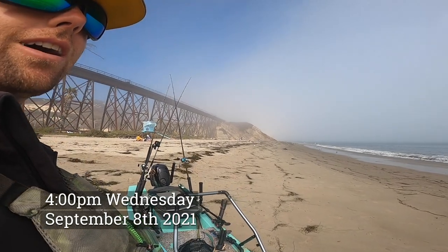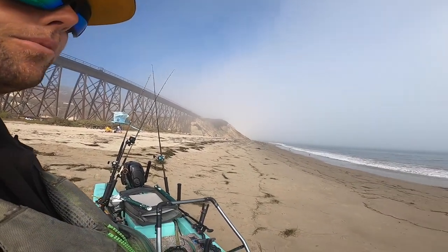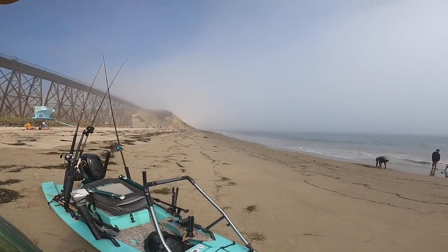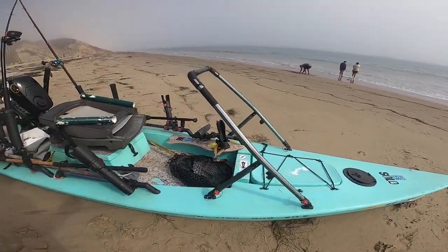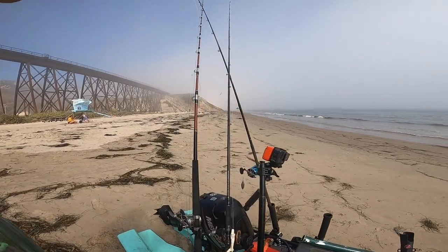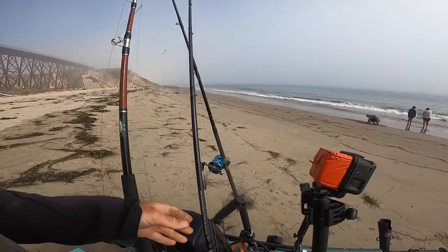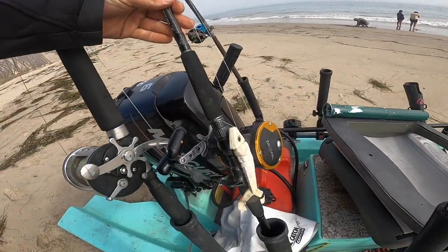Finally, showtime! It's about four o'clock now here at Gaviota Beach in Santa Barbara. I left San Diego about four o'clock this morning. I'm all rigged up, got it assembled from the truck. Gonna fish the dropper loop and the white plastic.